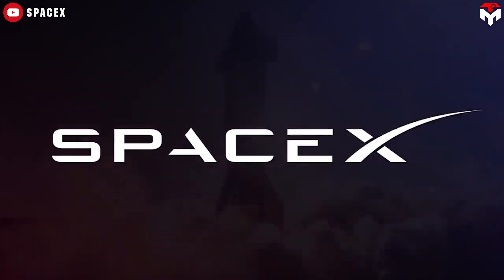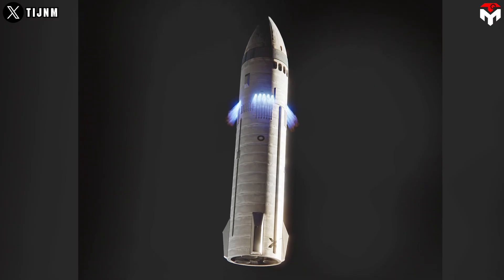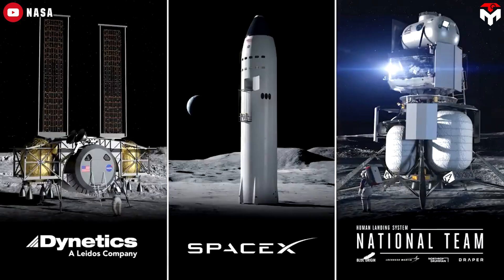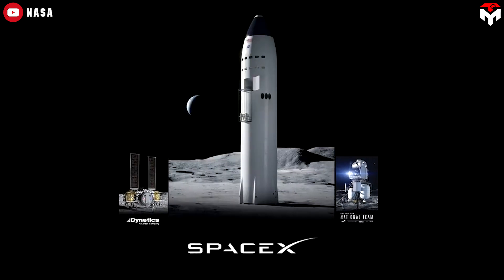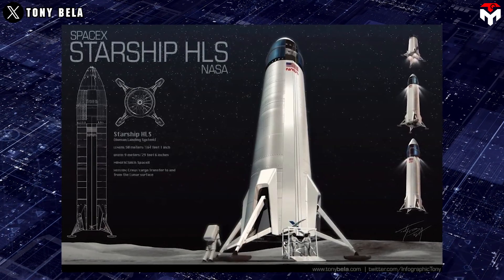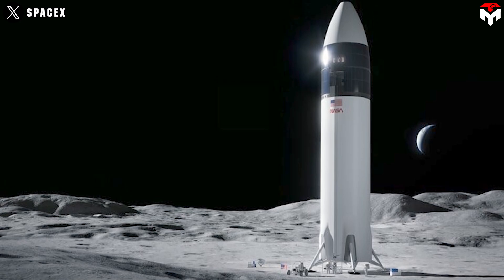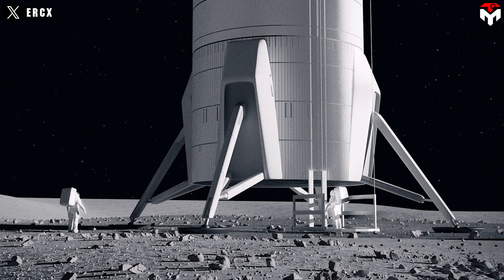In April 2021, NASA awarded SpaceX a $2.89 billion contract to develop and manufacture the Starship HLS lunar lander for the Artemis program. When NASA selected SpaceX as the winner of the HLS contract, the company released a rendering of its lunar lander. At the time, the vehicle broadly resembled a standard Starship — it would stand 50 meters tall and 9 meters wide, with its aerodynamic control flaps and heat shield tiles removed. The crew would have accessed the lunar surface via an elevator.